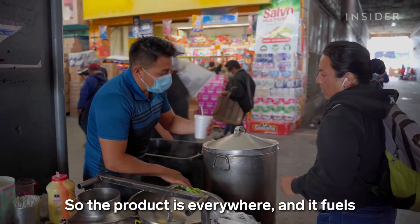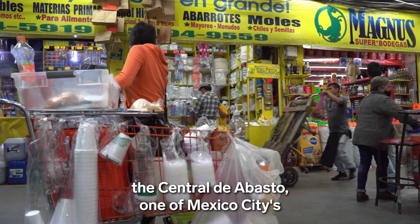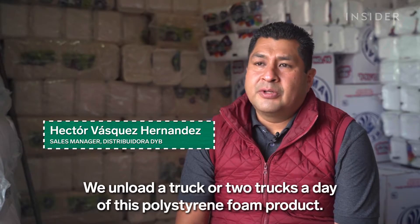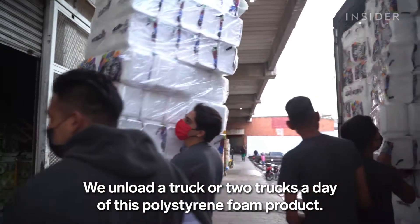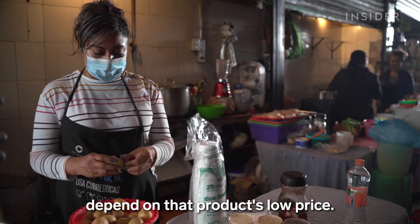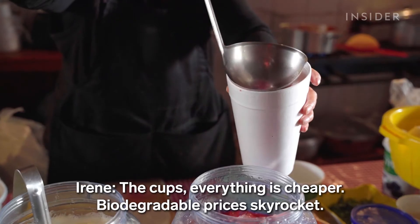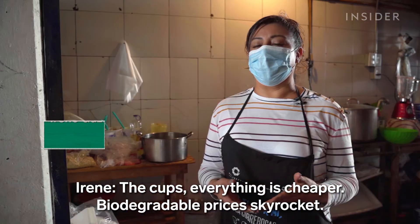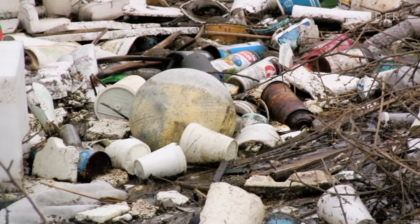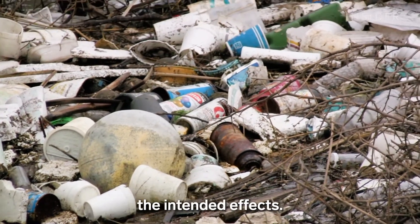So the product is everywhere, and it fuels the Central de Abasto, one of Mexico City's largest wholesale food markets. Food vendors like Irene depend on that product's low price. That's why plastic bans don't always have the intended effects.